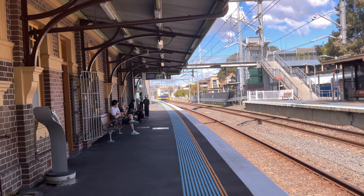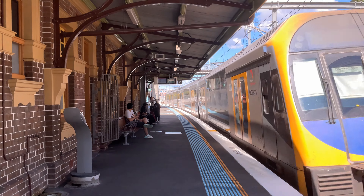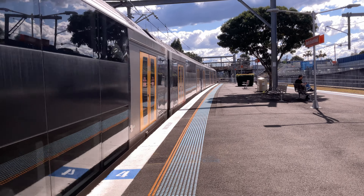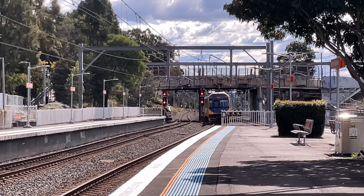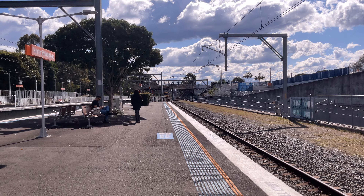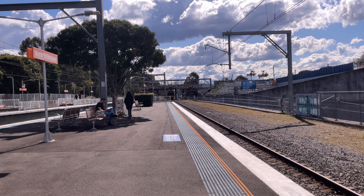We have an H set passing platform number 2. I initially said H18 but that was just a single set — it's actually H16, my bad. That H set is going to Yennora.